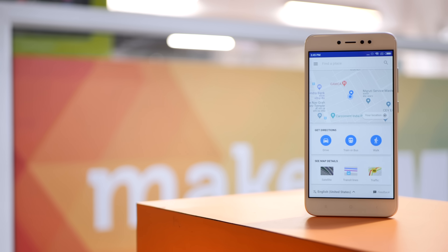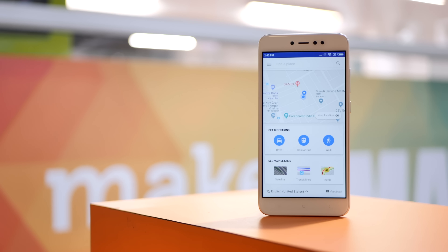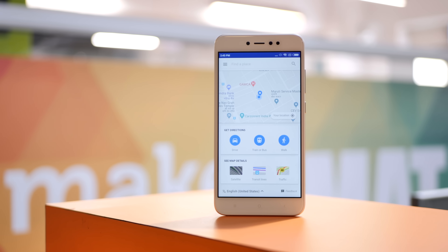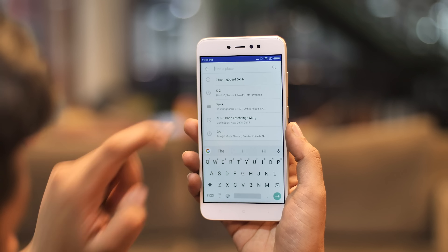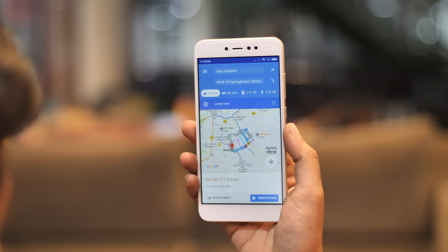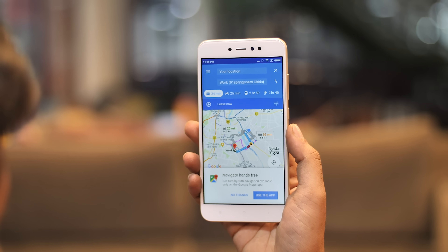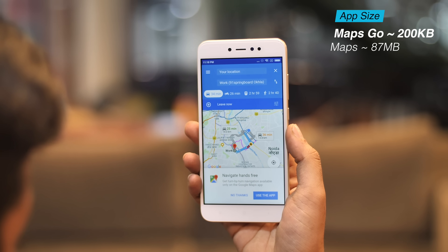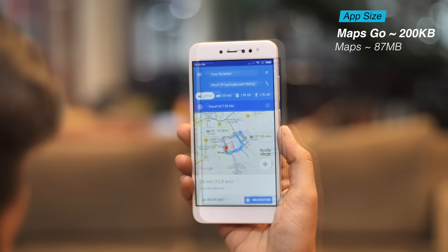After Google Go, I moved on to Maps Go — an app that struck me as especially interesting because the APK was just 0.09 MB in size. For comparison, the regular Maps app is a massive 48 MB. The Maps Go app offers a lot of the features from the regular Maps app, including directions. Maps Go takes up less than 200 KB after installing, as compared to Maps which takes up around 87 to 90 MB.